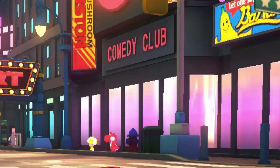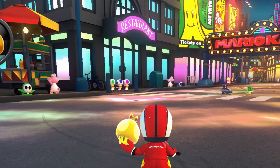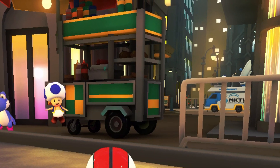Close to the starting line, you'll be able to see a comedy club, a diner, a deli, a restaurant, and New York's famous hot dog stands. I wish I could eat one of those delicious glizzies.